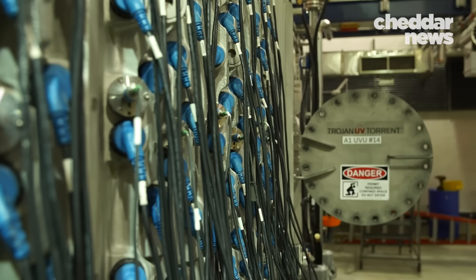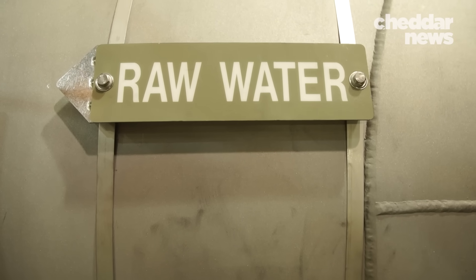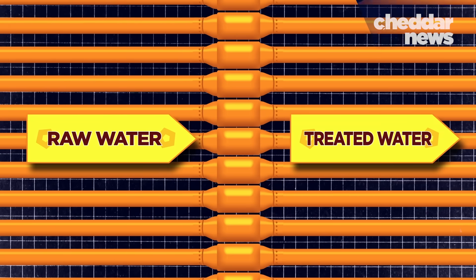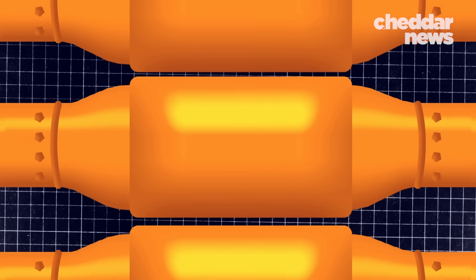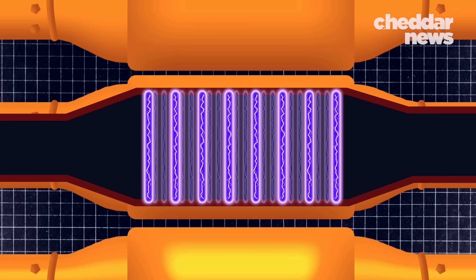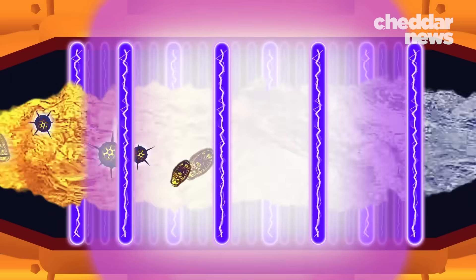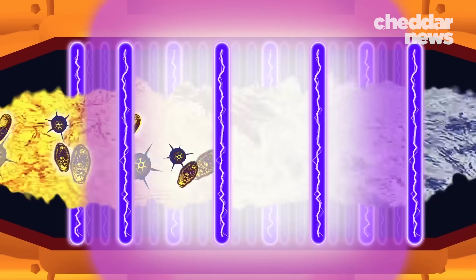In this facility, we're treating somewhere between 900 million to a billion gallons a day. The water flows into one of 56 tanks, each one equipped with 210 UV light bulbs. As it flows through at 1.5 meters per second, the light kills waterborne pathogens that could make humans sick.